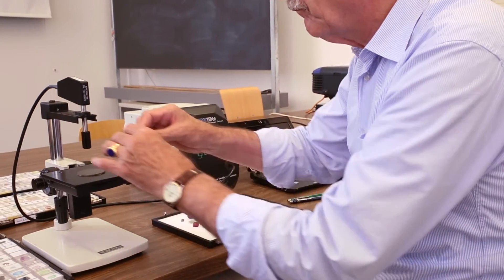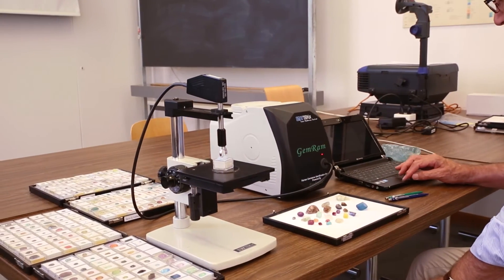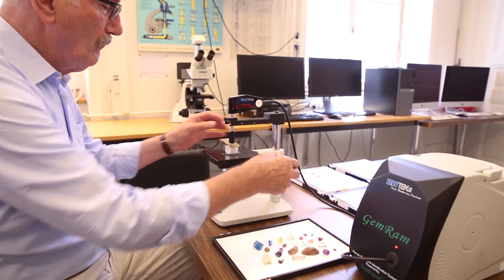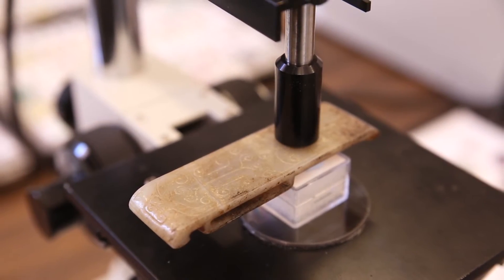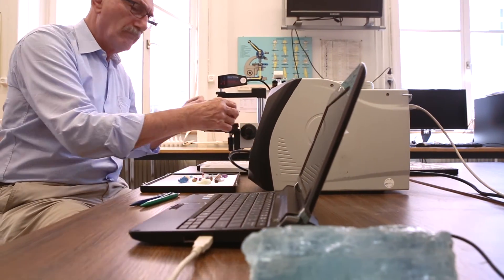The benefit of using a GemRAM system is that it is portable, affordable, that it does not scratch or damage the surface of a gemstone, and that people can carry it wherever they go. Personally, I was very happy to have the Raman system with me in the field, for instance in East Africa for rough stones, or in Chantaburi, Thailand to buy cut stones. Because many gemstones are very similar, you get a very quick and reliable identification when you use a Raman system.